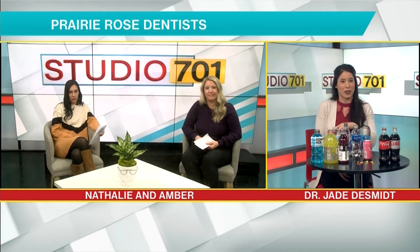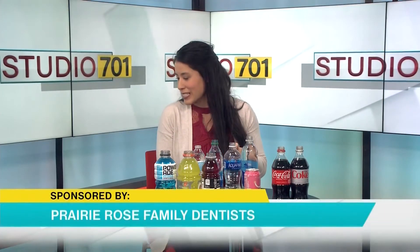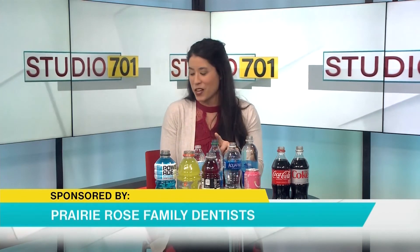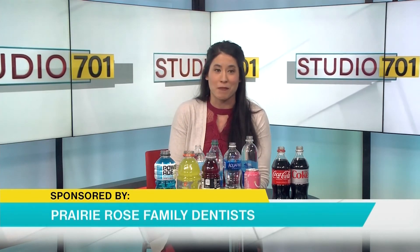Not all bottled waters are equal, even when you're talking about flat water. Smart Water is about 6.5 — they actually have on their label that it's pH balanced and it comes much closer to neutral. Aquafina is 6.1. And Dasani is 5.0, which actually comes below that 5.5 threshold and can allow for some breakdown of the enamel in your teeth.